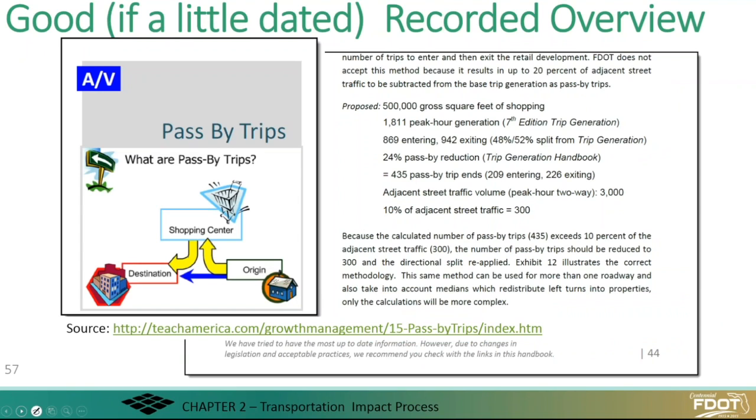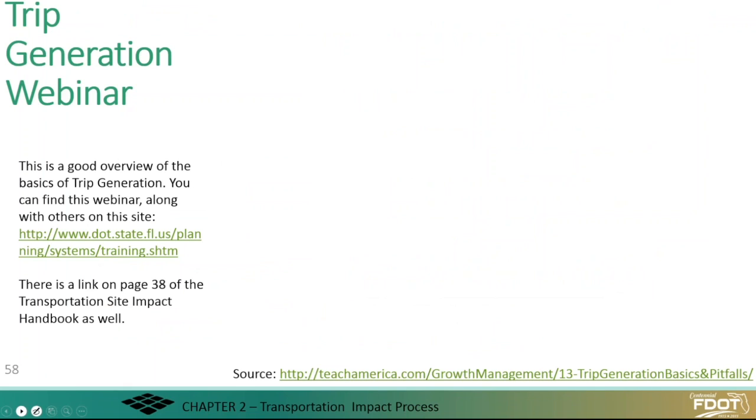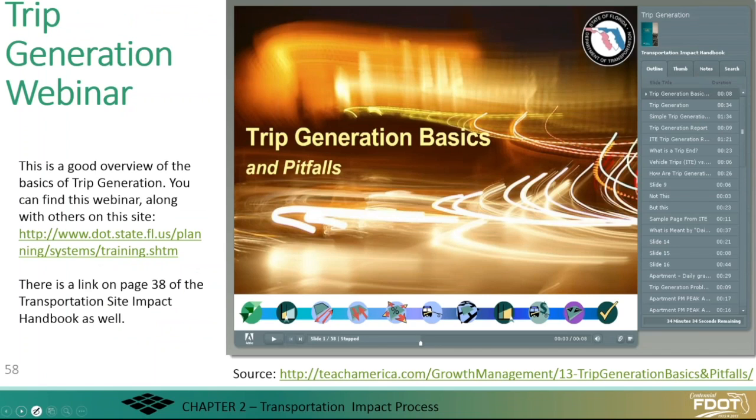We have a recording — what I think is a really good, detailed presentation on pass-by trips made by someone else — and here's the link to it. There is also an excellent but dated webinar on access management that covers pitfalls related to some of what you've heard here. In this case, you'll be able to go back and re-examine things, but the information we're giving you today is the most up-to-date.